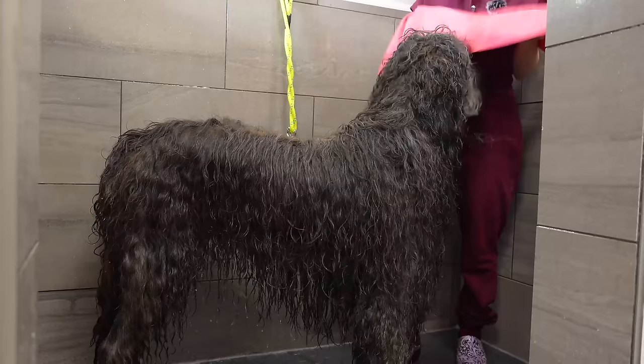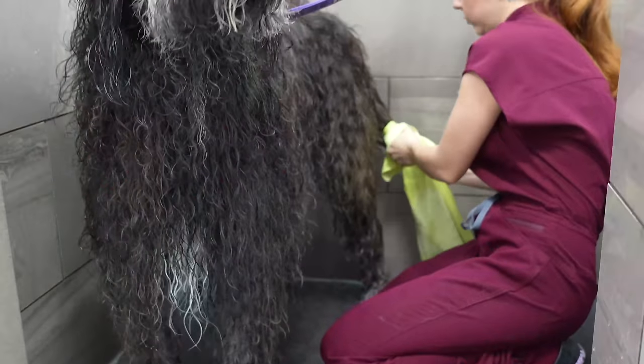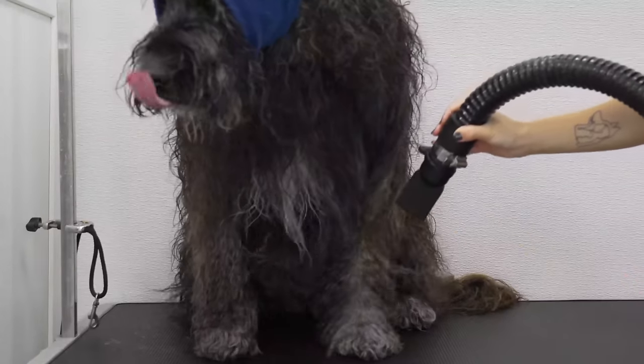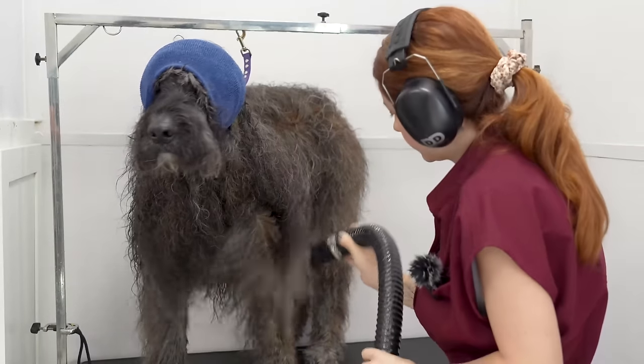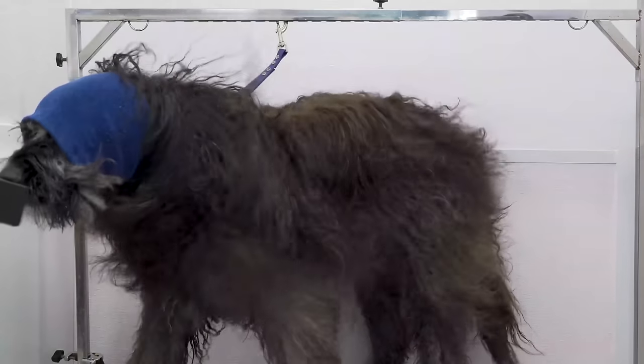I'm so intrigued in my towel. Drum roll please — let me present to you the majestic, furtastic, tangle-free wonder: Brock the Doodle.